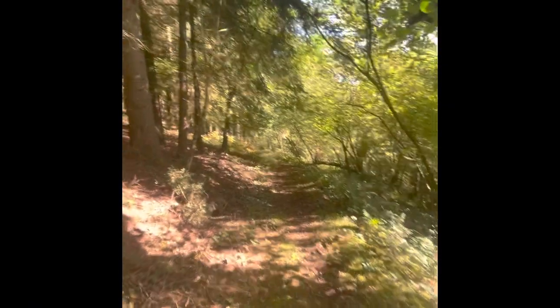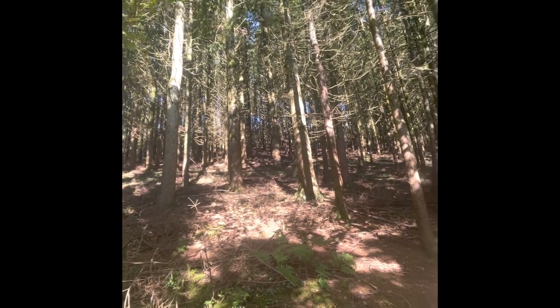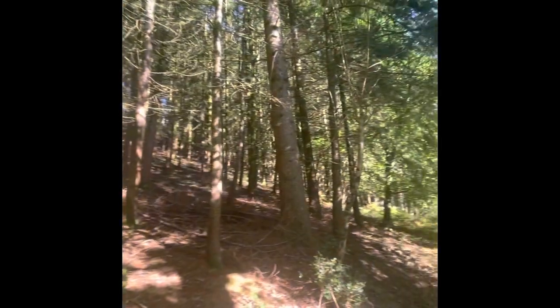You'll see that there's a real lack of undergrowth on the pine side due to no light being able to pass through. On the broadleaf side you'll see much more diversity of species and a lot more growth of trees and shrubs.